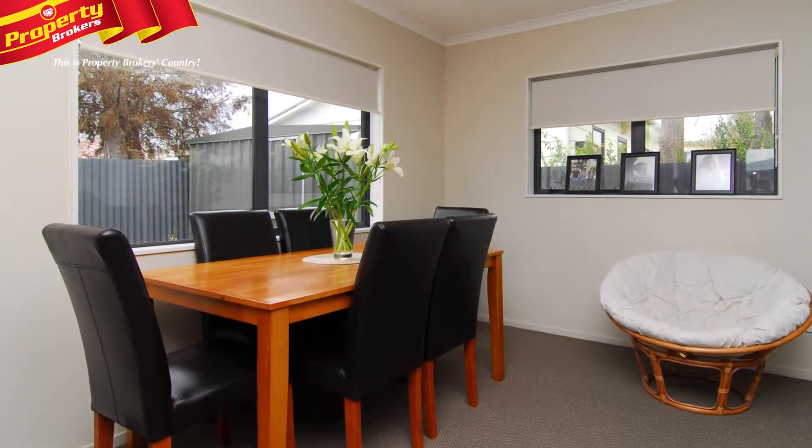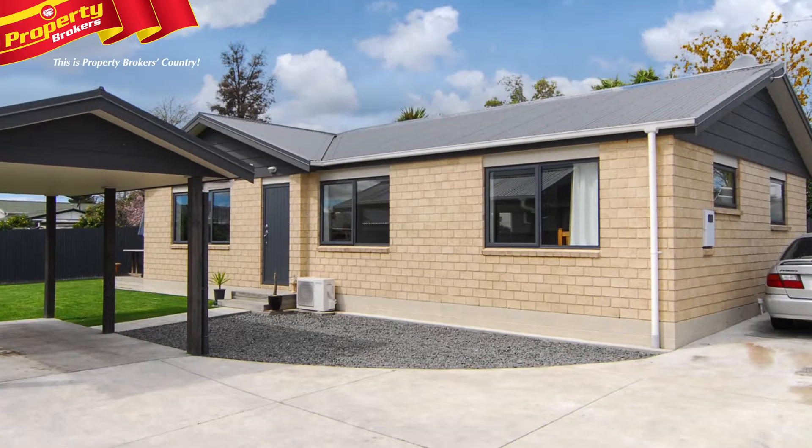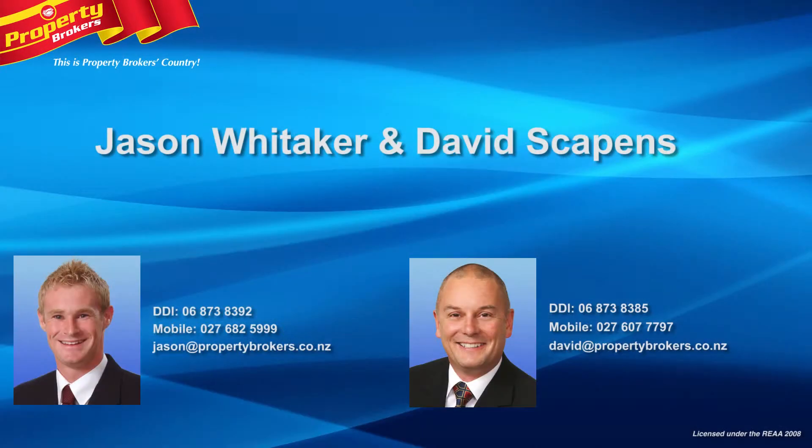Where else can you buy a near new double glazed Havelock home in the low 300,000s? Contact Jason or David now for your viewing. Jason Whitaker and David Scapens at Property Brokers Hastings. Get in touch with Jason today on 027 682 5999 or David on 027 607 7797.